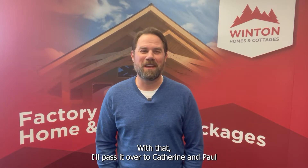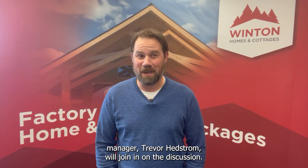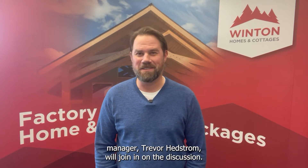With that, I'll pass it over to Catherine and Paul to walk you through the CleanBC project, where Winton's Design Manager, Trevor Hedstrom, will join in on the discussion.